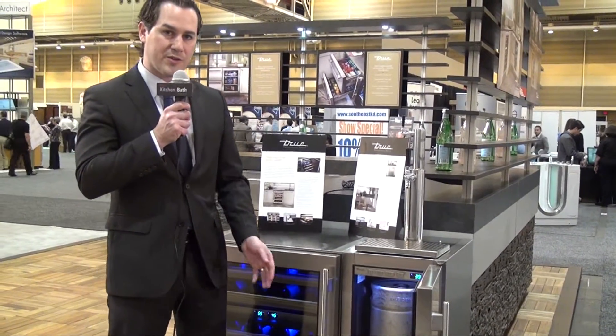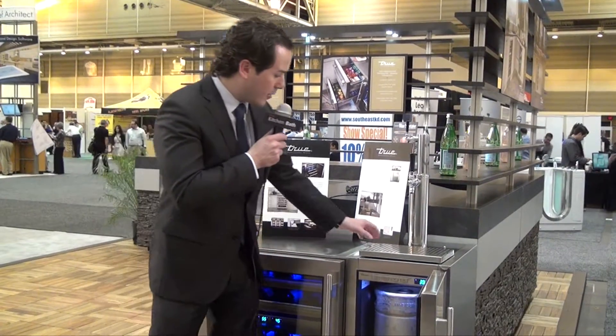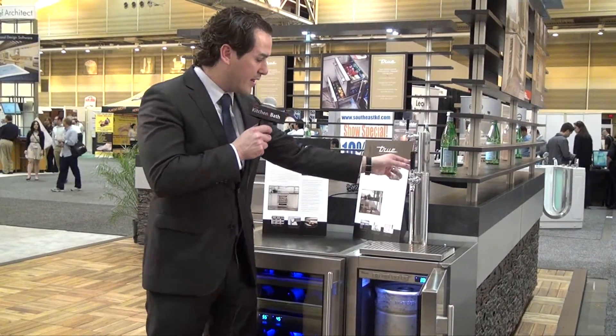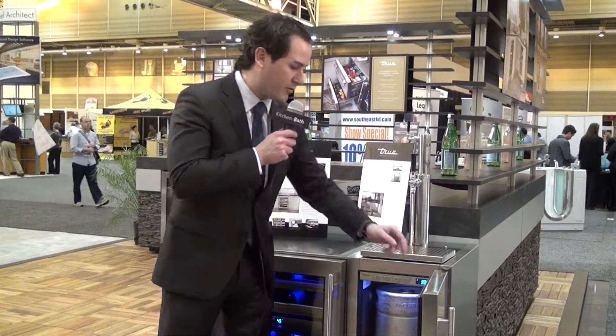This unit is both UL rated for indoor and outdoor use, so it can be installed into an indoor space or an outdoor kitchen. We also have a True exclusive airflow feature that actually chills the beer as it comes out of the tap here, ensuring that you're going to have a perfect serve of 33 degrees every single time with minimal foam.